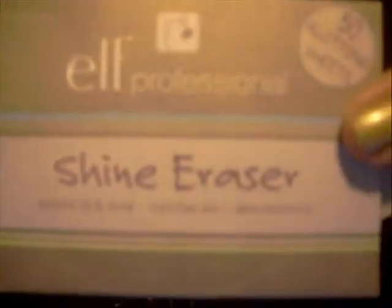I also got an extra smudge brush and an extra concealer brush, besides what came in the two brush sets. I got 50 shine erasers — 50 come in the pack. And the All Over Color Stick in Lilac Petal, which is pretty.